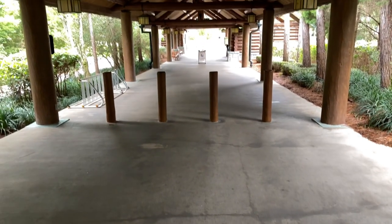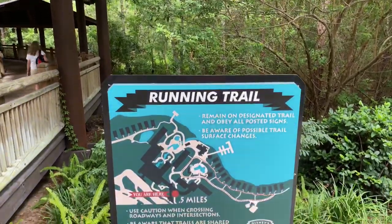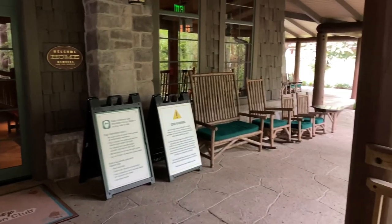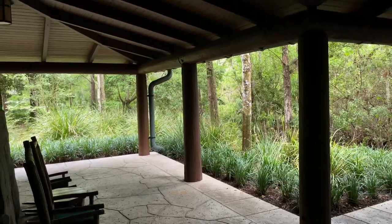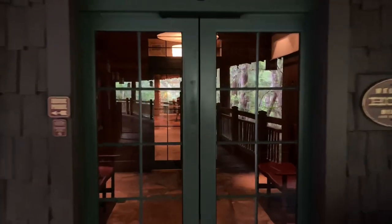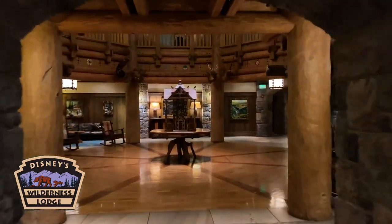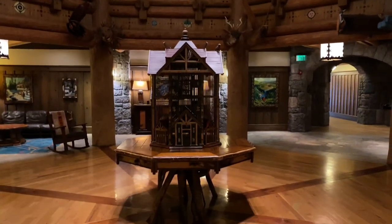If we were to head down this pathway it'd take us down to the Walt Disney World bus transportation. There's even a running trail here. Let's head down this covered walkway — there are benches and rocking chairs where you could enjoy views of the wilderness. Welcome home, members and all guests. Here we are at the Boulder Ridge Villas. Let's go through the sliding door into the atrium.